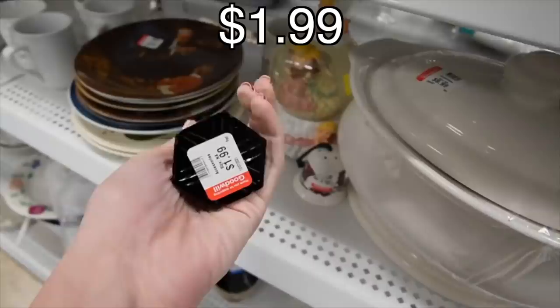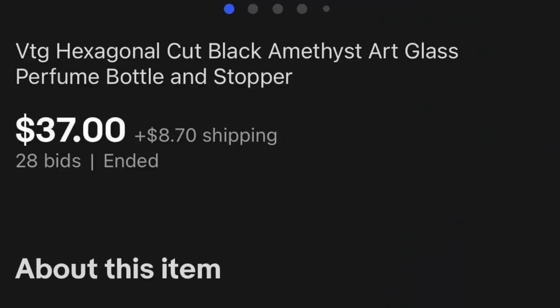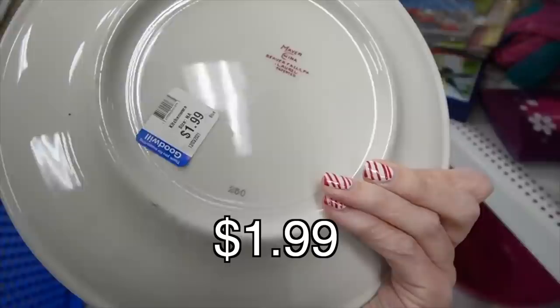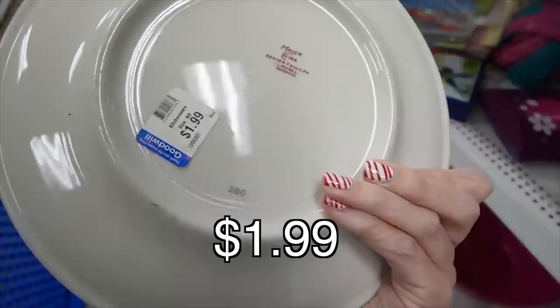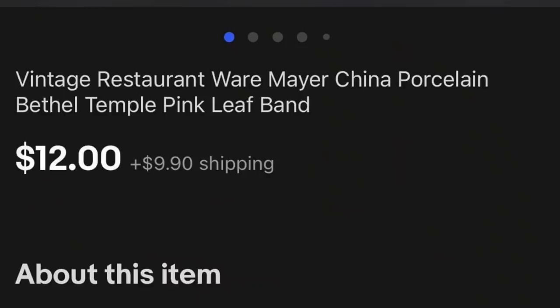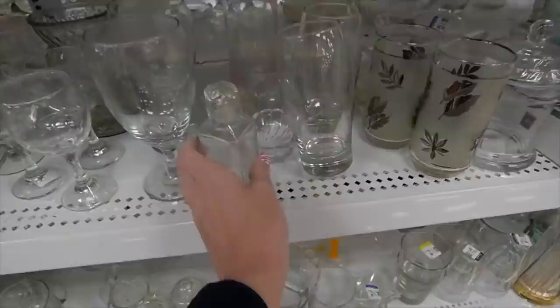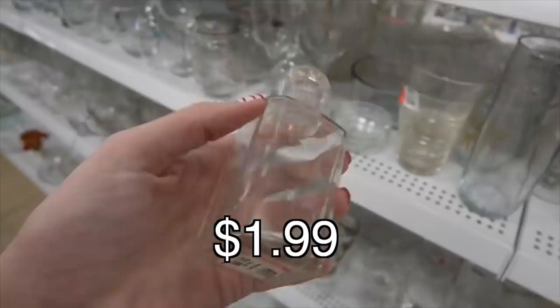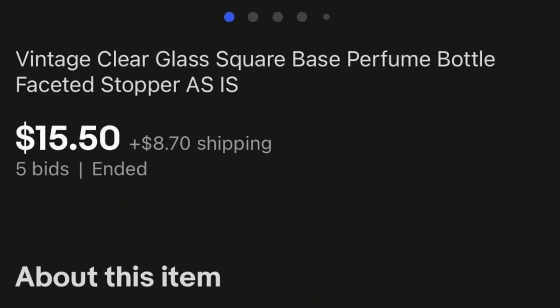That's a pretty perfume bottle, and it's actually cut and not pressed. Look, it even has an arrow pointing to where the perfume is dispensed — I'm sure that wasn't intentional at all. It's a clear one, but $1.99.